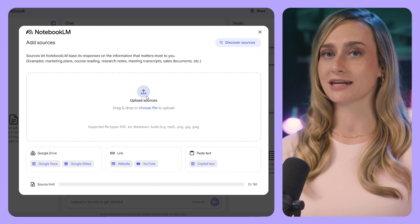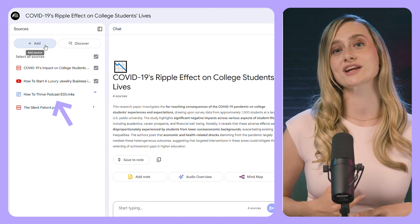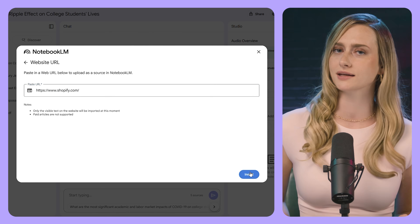Notebook LM allows you to upload and summarize up to 50 pieces of source material, including PDFs, books, YouTube videos, audio recordings, Google Slides, and website links, saving you hours of potentially exhausting research. And it's going to highlight connections between the topics and summarize all the resources for you.